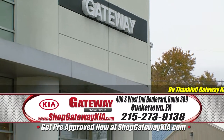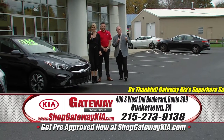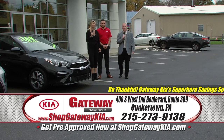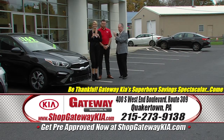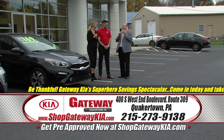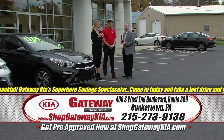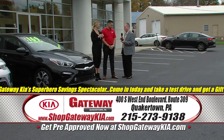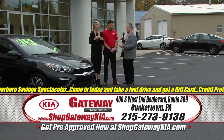Be thankful — it's Gateway Kia's Superhero Saving Spectacular going on right now at 400 Southwest End Boulevard, Route 309 in Quakertown. Greg, Hennis, along Taylor and Julian, and guys, I gotta tell you, we are excited for the Superhero Saving Spectacular. There are a lot of superheroes, and one of those superheroes is the 2020 Kias.